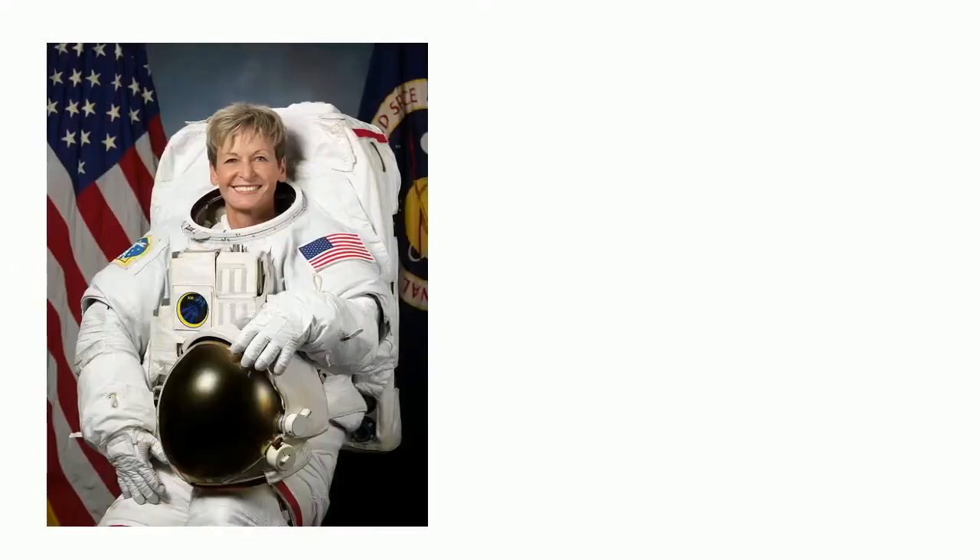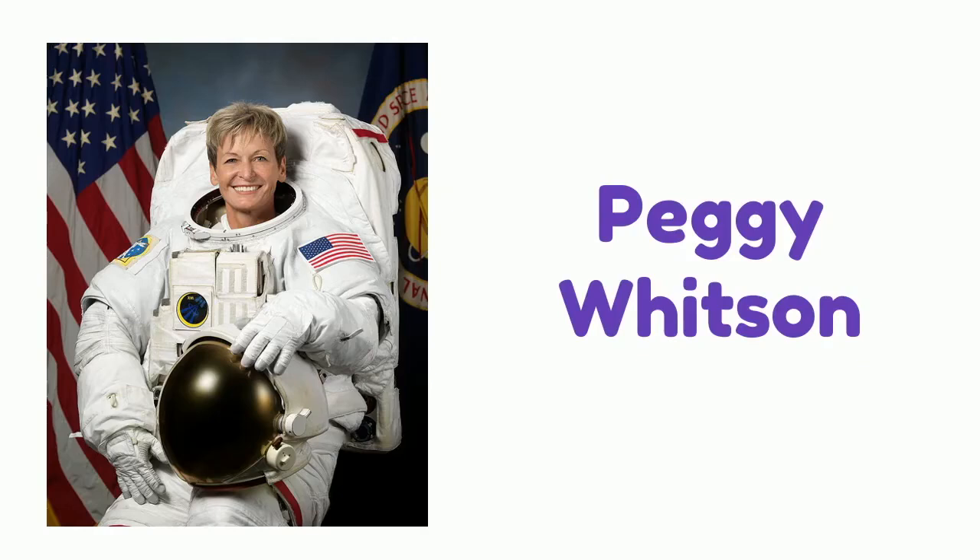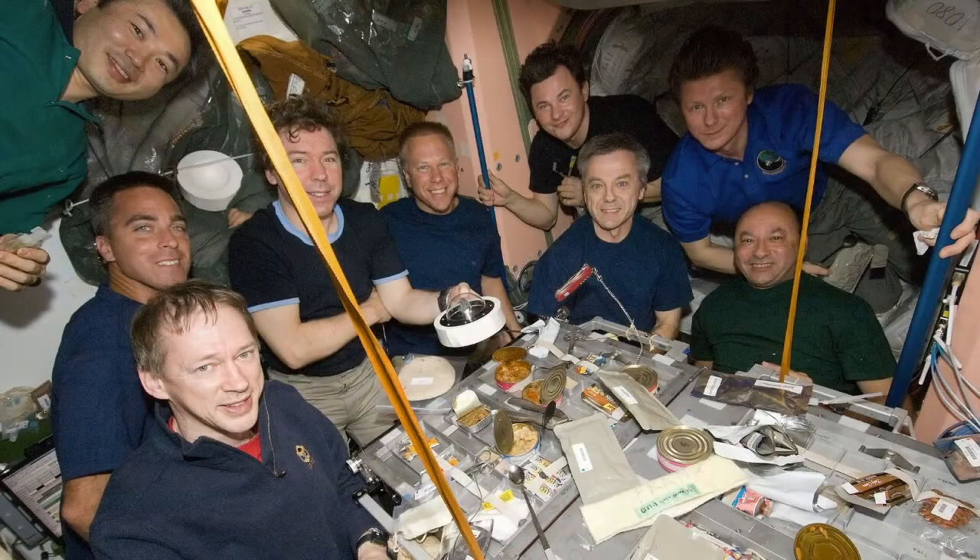Many records have been set by the crew of the ISS, such as the most consecutive days in space by an American — 340 days by astronaut Scott Kelly. Scott is a twin, so they were able to study how space affected Scott versus his twin brother who stayed on Earth. Another record was the longest spaceflight by a woman at 289 days by Peggy Whitson. The ISS also holds the record for the most people in space at once, which was a crew of 13 in the year 2009.